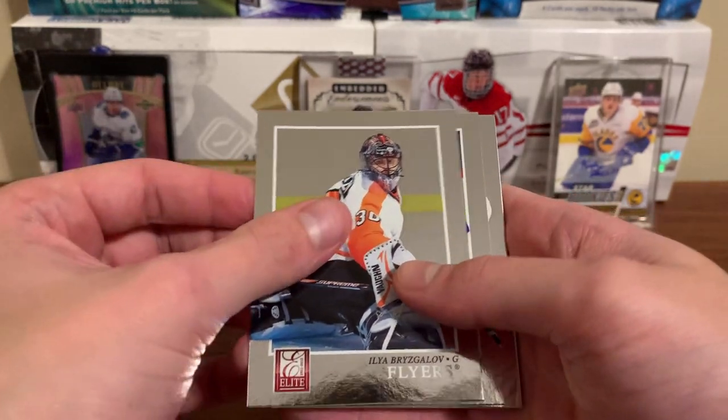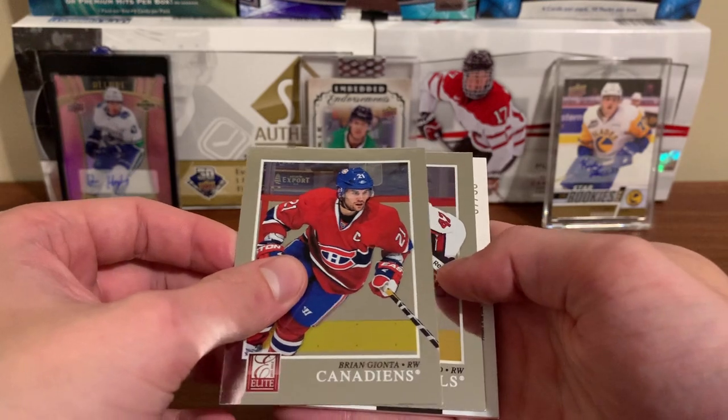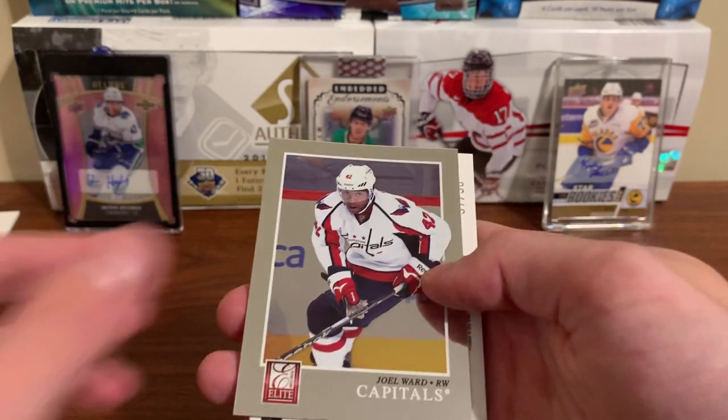Brezgalov, Brian Gionta... and wait, we got something behind it — Joel Ward.